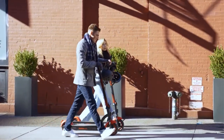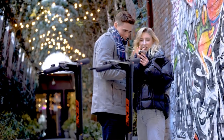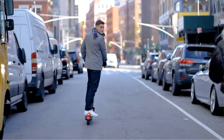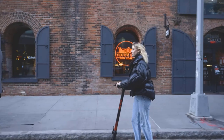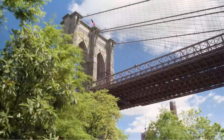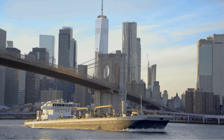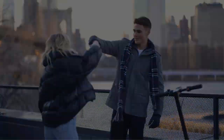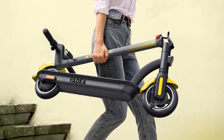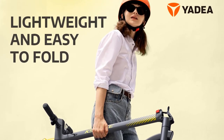It weighs only 30.7 pounds and can support up to 220 pounds. The scooter includes Bluetooth connectivity and a mobile app, which turns your phone into a smart dashboard for the scooter. It also has a dazzling LED display panel. The KS3 Light has a 300-watt motor and a top speed of 15.6 miles per hour. On a single charge, you can travel up to 12 miles. Its dual brakes can come in handy for smooth stopping.